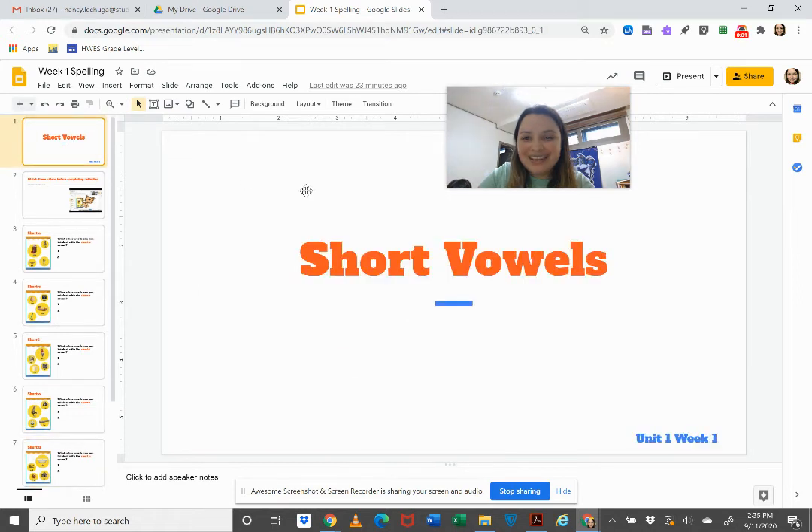Hi students! Today we are going to review short vowel sounds.